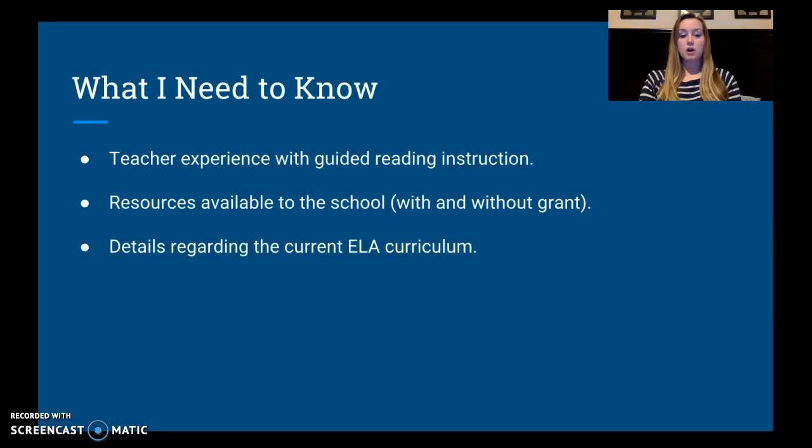Things that I need to know are what is the level of experience that the teachers have with guided reading instruction. The district supervisor mentioned that some teachers were doing a better job of using strategic teaching and reading than others, so I want to know which teachers are good at it and which teachers are falling behind. I also need to know about resources available to the school with or without the grant — do we have instructional coaches, reading tutors, or other supports?